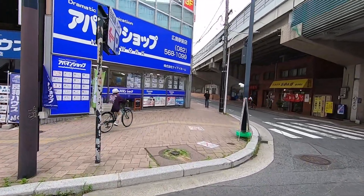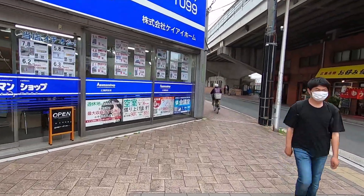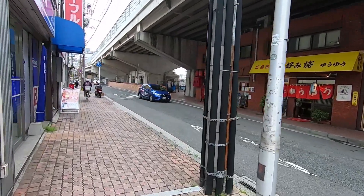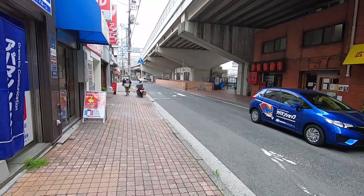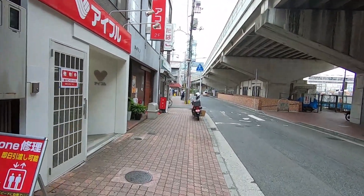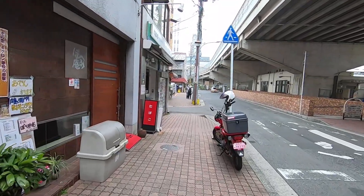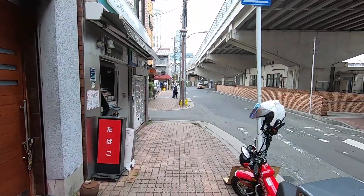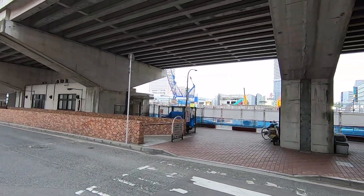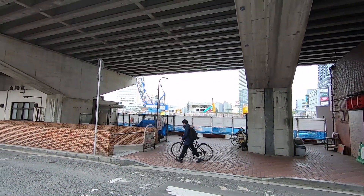The area around the train station is very modern. There are some really nice modern shops — like a Tsutaya shop. Tsutaya is a bookstore, but this one they've combined with some stylish electronic goods. You can see all the construction going on — this is going to be a big office building.